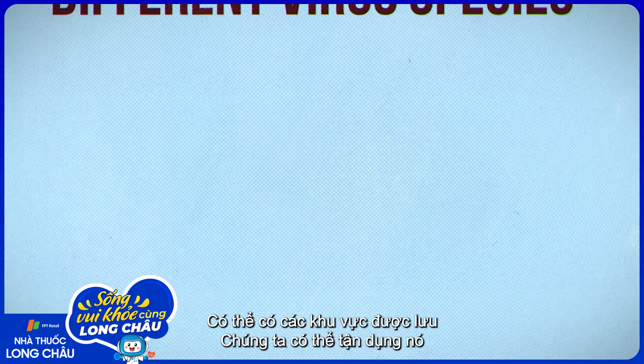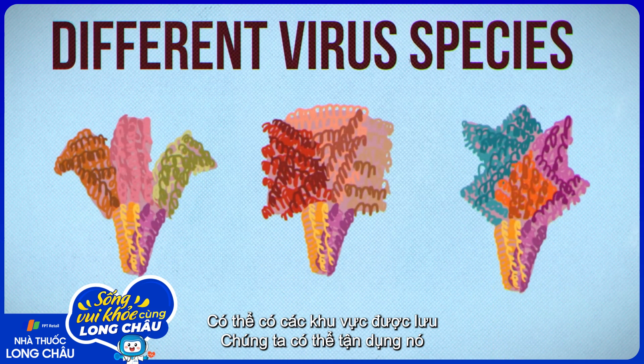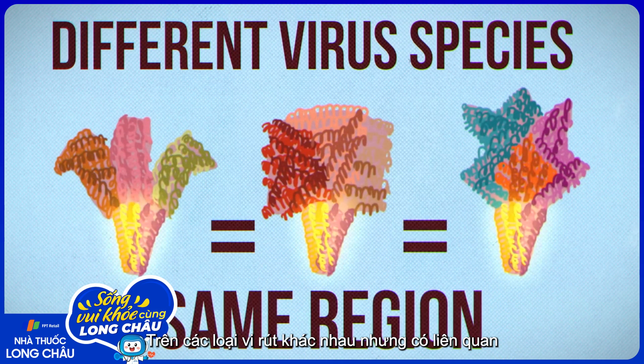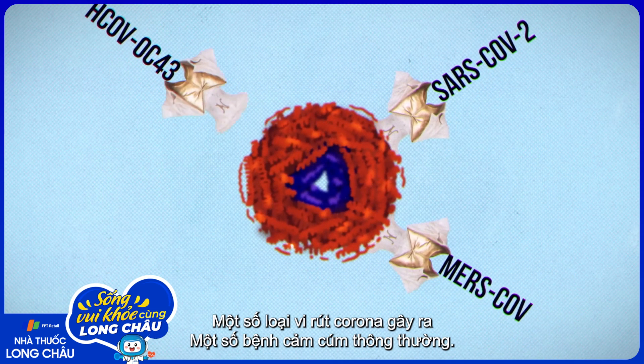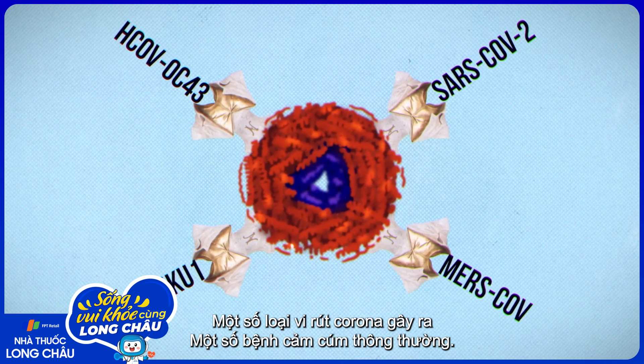Going one step beyond that, there may be conserved regions that we could take advantage of across different but related virus species, like SARS-CoV-2, MERS, and a few coronaviruses which cause some common colds.